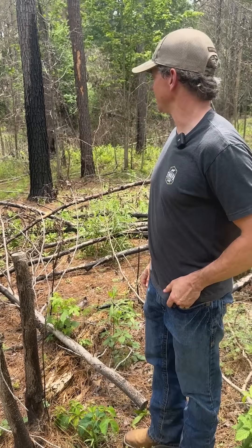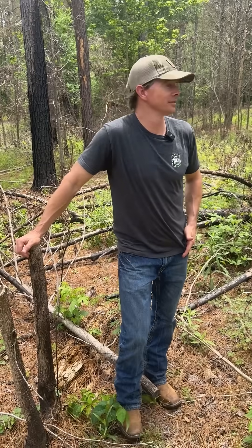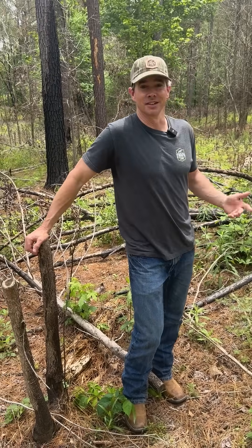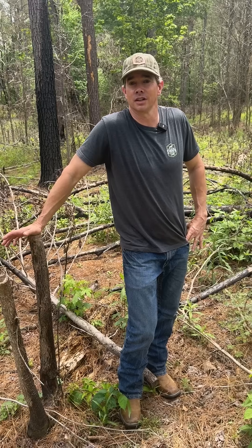We have a pine stand here that was pretty much overtaken by sweet gum at one point. When you came in here in midday, it was pretty much dark — no sunlight hitting the ground because there were just so many mid-story sweet gums.